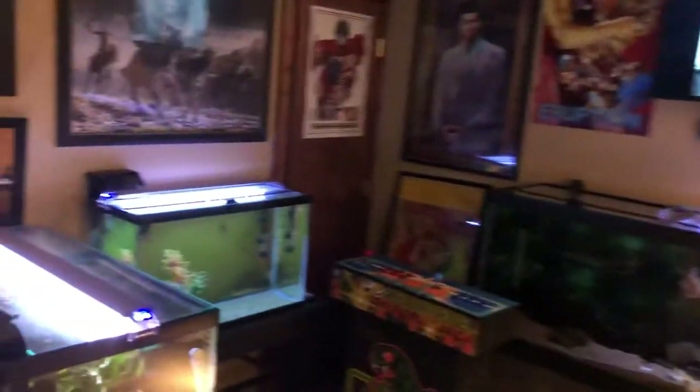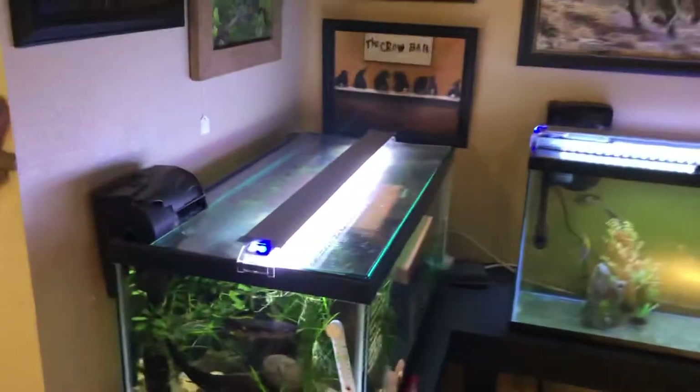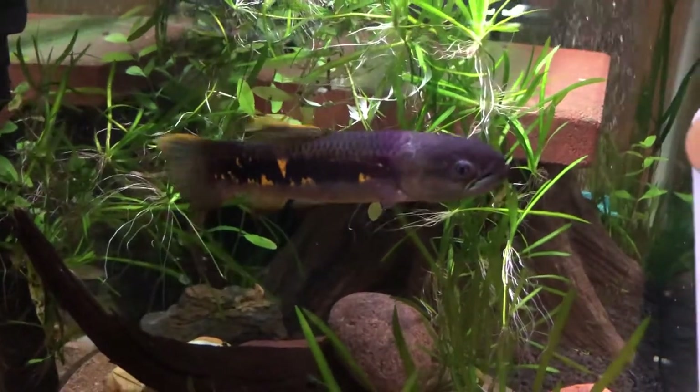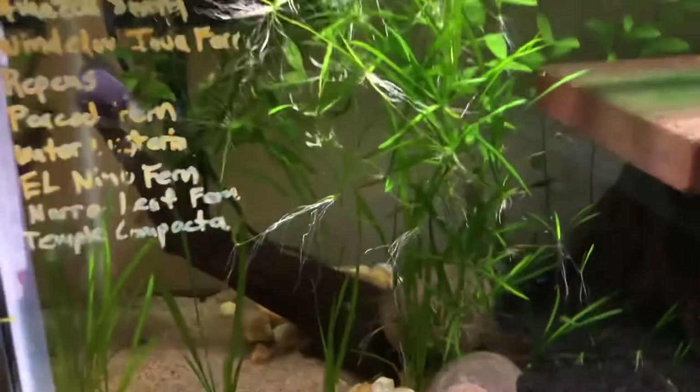Panning over — hopefully I can keep this under four or five minutes; I've already done this two or three times and it ends up about eight minutes. My 40-gallon breeder has my red spot wolf fish. Drop back on the channel and check out my care videos and setup videos. It's fully planted — I'm kind of letting this jungle val just connect and do its own thing.